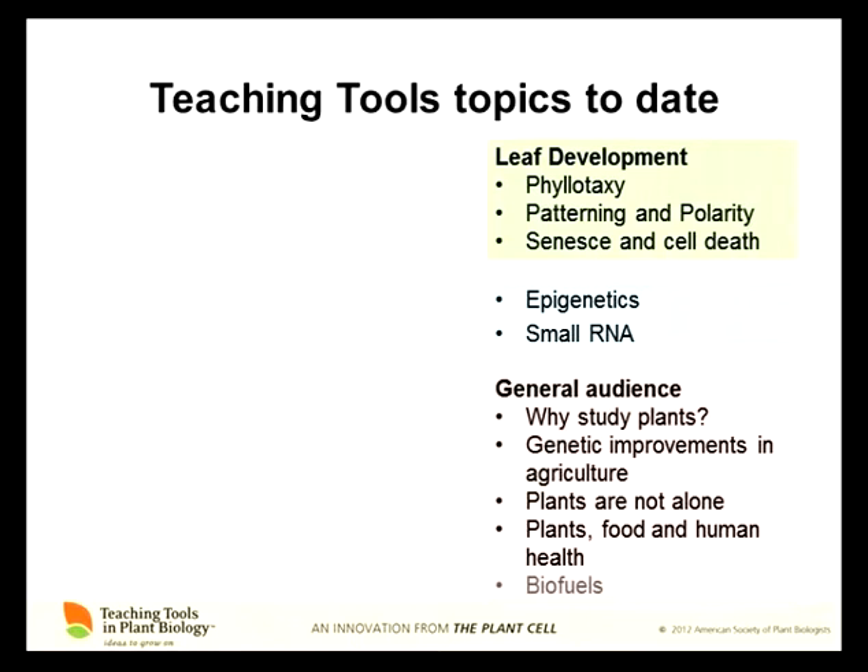All the topics we've created to date: we did a set on leaf development, epigenetics and small RNA. Most of these topics are geared at upper-level undergraduates, so they're somewhat specialist, like phyllotaxy or similar topics. But we also have a set being created that are appropriate in topic and level for a general audience — either a high school audience or a community group. I've given the 'genetic improvements in agriculture' talk to several groups of retired professionals, who are a great group to teach — highly engaged and very interested in expanding their minds. That's a particularly interesting lecture because the challenges we face in terms of our global environment and food production are introduced in a very accessible way, including what GM is and should you be afraid of it.